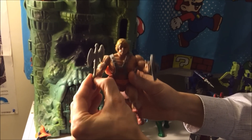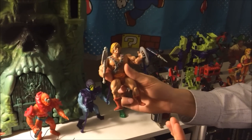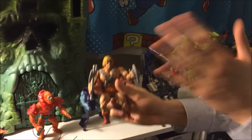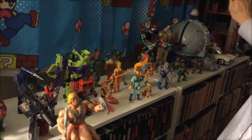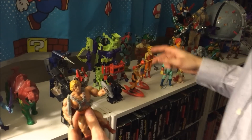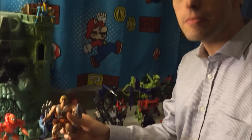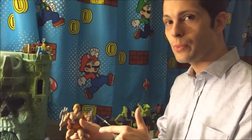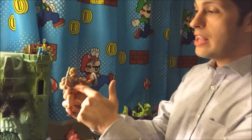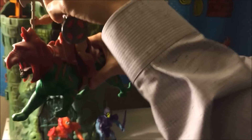He-Man is one of the most classic action figures of all time. You had all the Transformers that came later, all the ThunderCats, but this was early 80s — He-Man figures started it all. You love Ninja Turtles, you love ThunderCats, you love Transformers, but if you didn't have He-Man, none of that would exist. He-Man started the whole commercialism craze of the 1980s. And of course you have Battle Cat, his trusted steed.